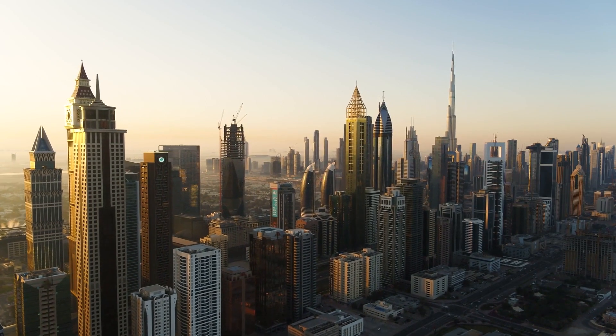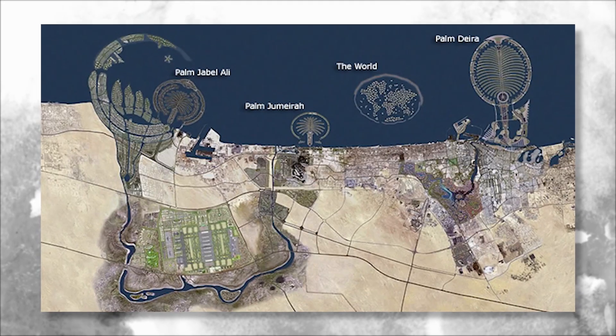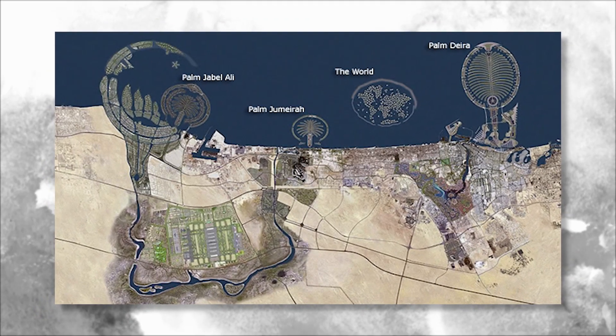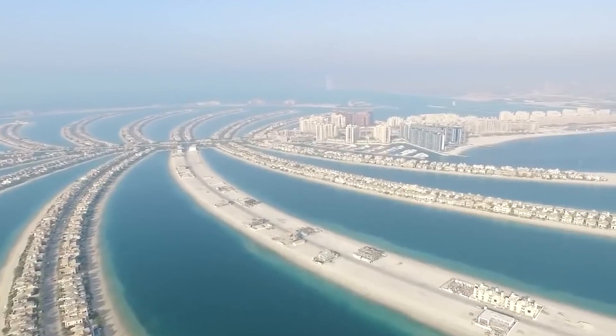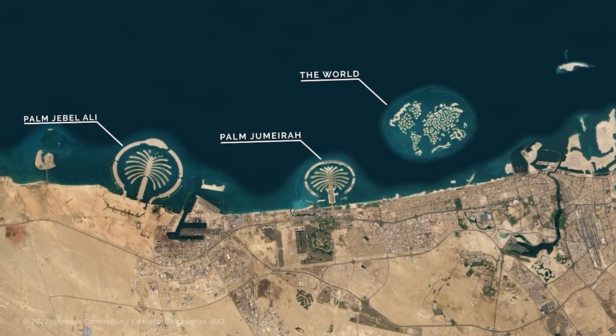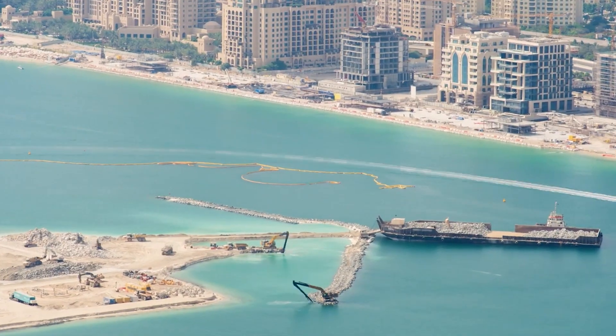Dubai is a city known for its opulence, innovation, and grandiose projects. One of the most impressive feats of engineering in Dubai are the Palm Islands, a group of man-made islands in the shape of palm trees. These islands are not only a popular tourist destination, but they also serve as a symbol of Dubai's ambition and wealth.